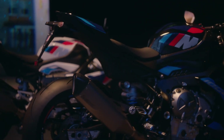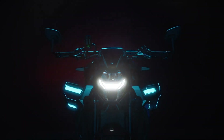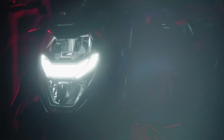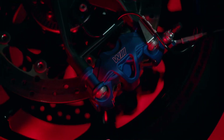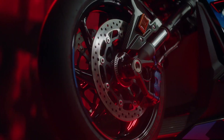All of these BMW updates will cost a penny as usual — the 2023 M1000RR starts at $32,995 and the M1000R touts a $21,345 MSRP. Both models will become available in the US market in January 2023.